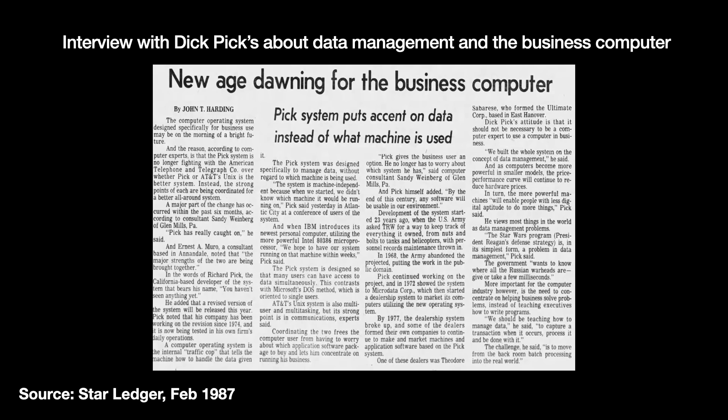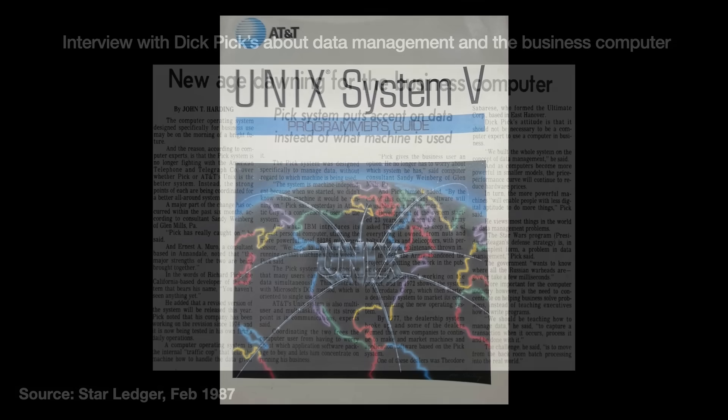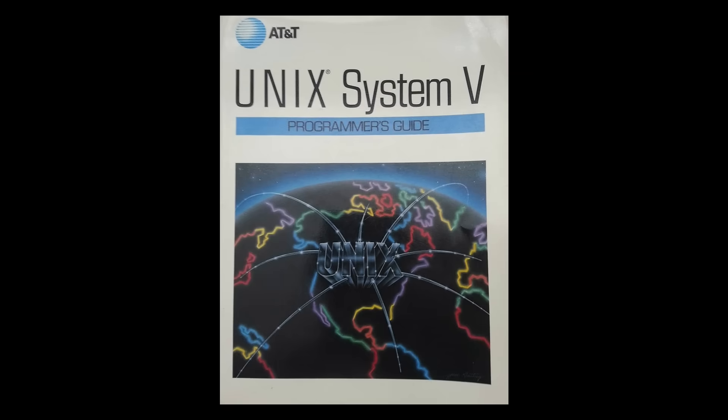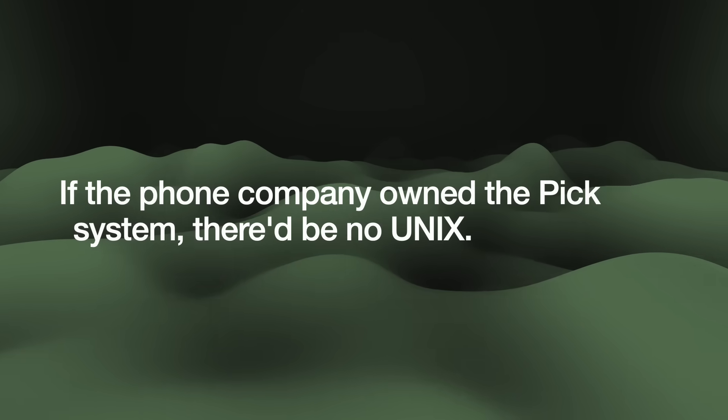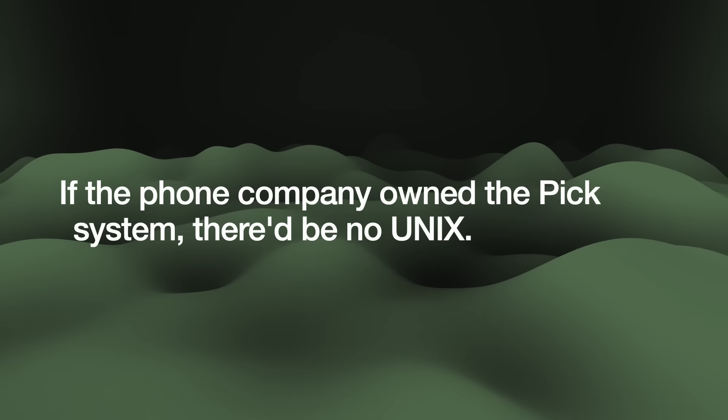It's interesting to contrast PickOS with the famous Bell Labs operating system, Unix. Unix was built as a developer's tool, with all the things that developers and hackers loved — like pipes and the C programming language. Unix fans love Unix. There might not have been as many Pick system fans, but they were just as fervent. One writer said that to hear those people talk about discovering PickOS was like listening to born-again Christians speaking of their rebirth. One vendor said: 'If the phone company owned the Pick system, there'd be no Unix.'